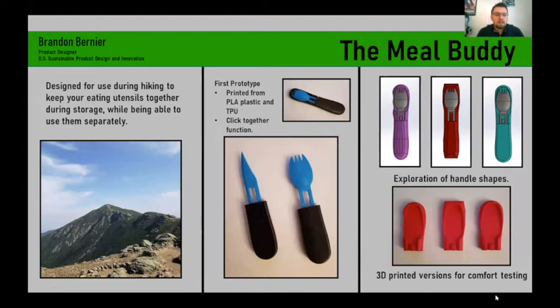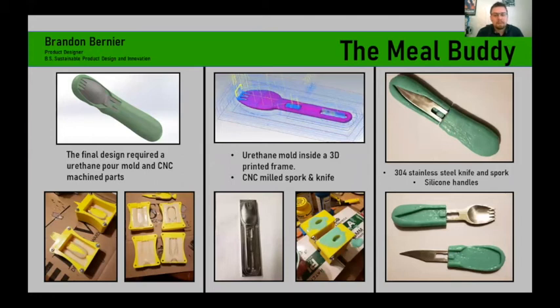This is a Product Design 2 project. I took a look at all-in-one tools out there for eating while hiking, and I wanted to be able to utilize both utensils separately. I came up with a concept that clicks together, developed a couple ideas for handles, and 3D printed them out. When I moved to producing the final model, I created a urethane pour mold using a 3D printed frame, over-molded a blank, then put in machined stainless steel parts and poured silicone down over them to arrive at the final product.